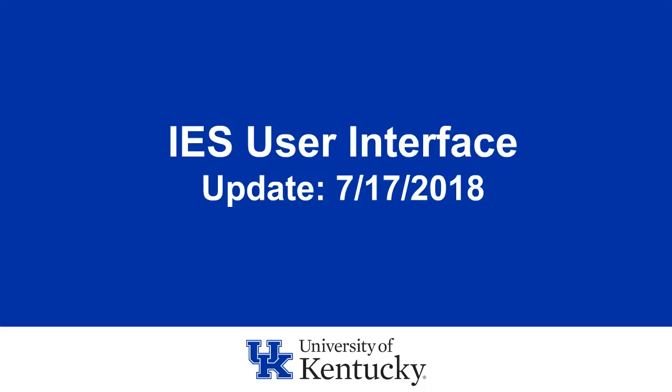Thank you for the opportunity to review some changes coming to the IES platform. Effective Tuesday, July 17th, we will be rolling out a new user interface for the IES HR portal. The goal of this change is to update the look and feel of the platform to be more modern and user friendly. Our contact information will be provided in the last slide of this training. Please don't hesitate to contact me, Alex Ortiz, or Yankuba Banda.